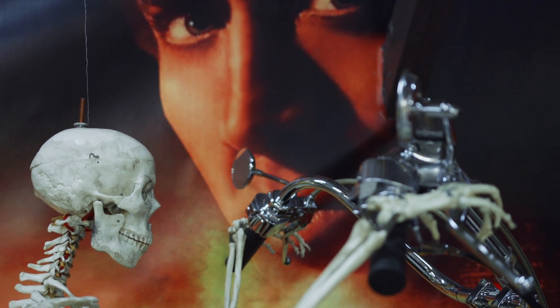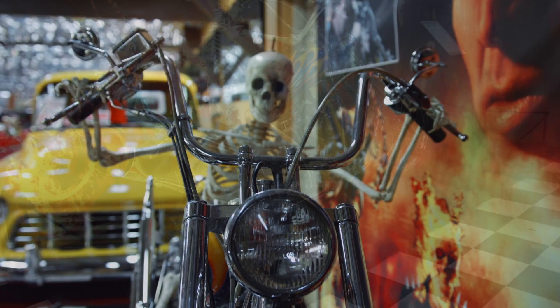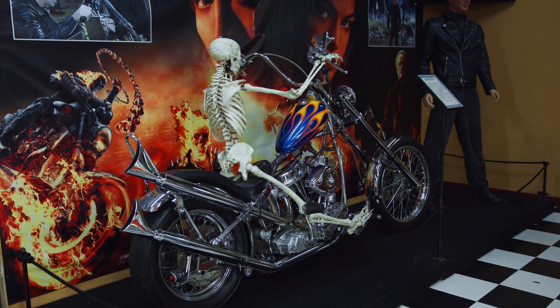The motorcycle only has about 70 miles on it since it was built, and we actually acquired it right from Sony Pictures themselves.